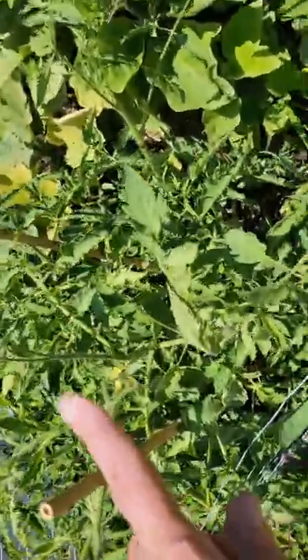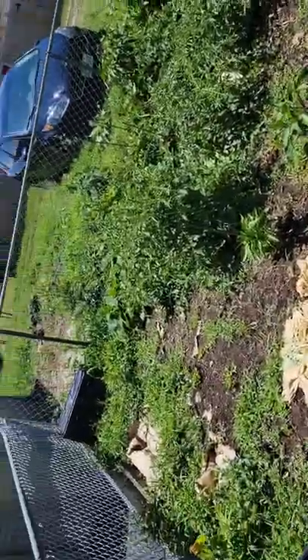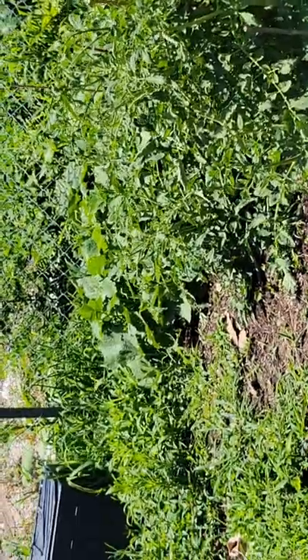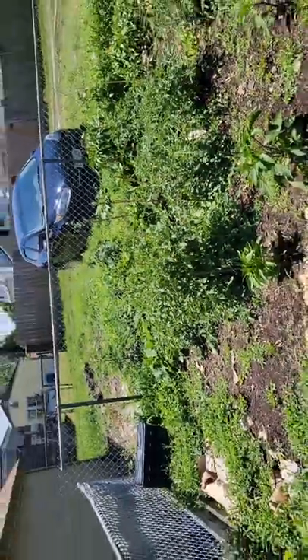And this is my paste tomato plant. Look — flowers! I can't wait to get tomatoes on this. I've never grown paste tomatoes before, so I'm super excited. I have cucumber vines in the back there. I'll have to go out today and see if there's any cucumbers out there.